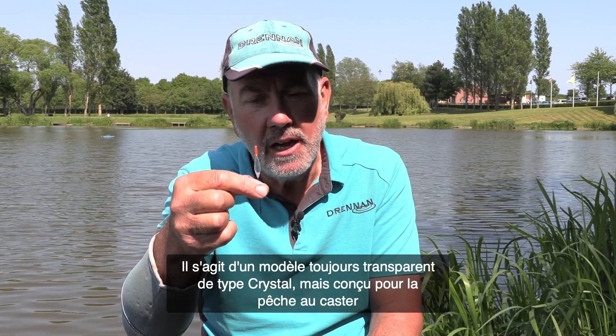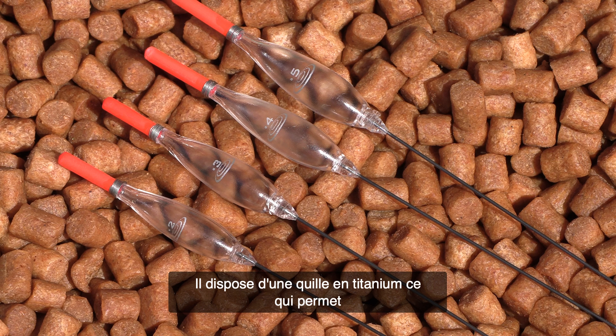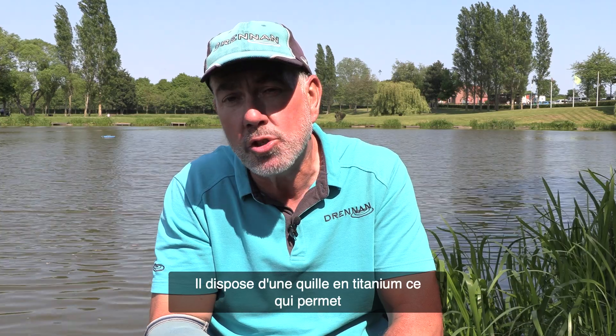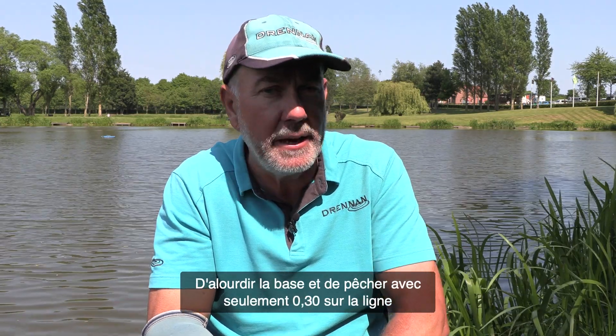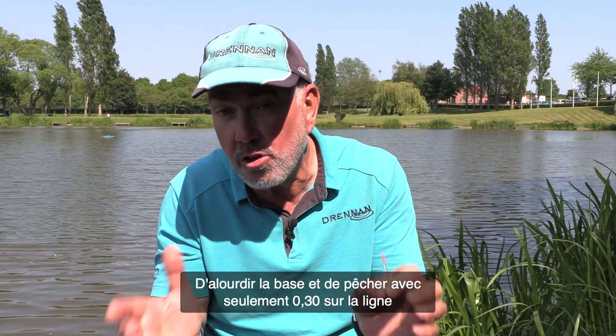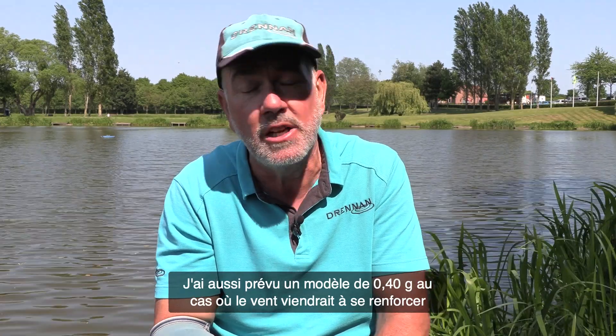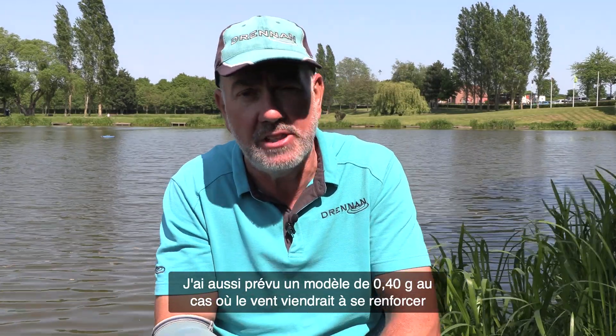I change onto a crystal caster float. This has a titanium stem in the base, which puts quite a bit of weight at the base of the float. I fish with a 0.3, and I also set up a 0.4 today just in case the wind increased — which it did later in the session.